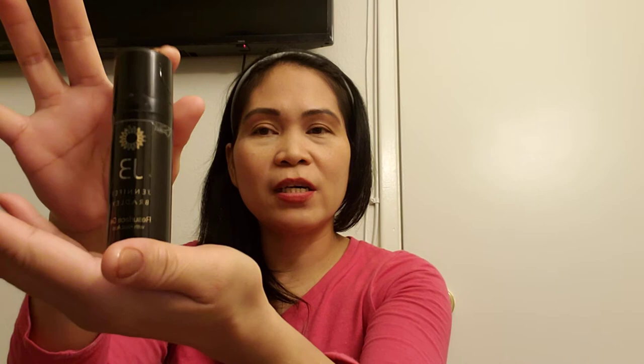Wow, so amazing! Try this product, guys. The name is Jennifer Bradley Resurface Gel with Kojic Acid. I forgot the price when I bought it, so I'll put the link below in my video so you can check the price.